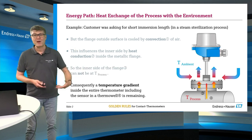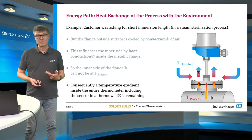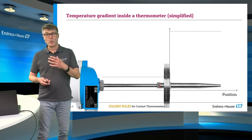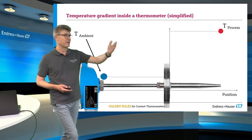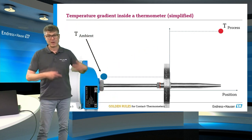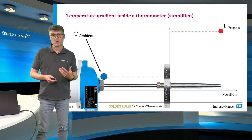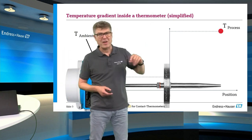Consequently, there must be a temperature gradient inside the complete thermometer system. What do we want? We want to measure the process temperature, and we know the rest of the thermometer is exposed to the ambient conditions. So how does it look in between — is it cold all the way through and then suddenly hot, or is it something else?